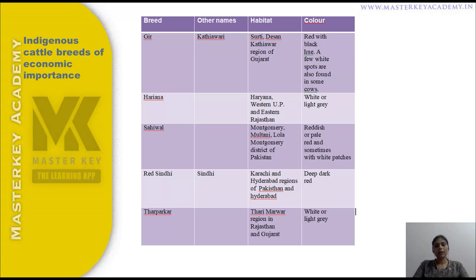The third breed is Sahiwal. Sahiwal is found in Pakistan and India. The color is reddish or pale red, and sometimes with white patches.